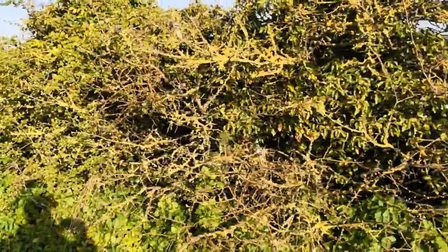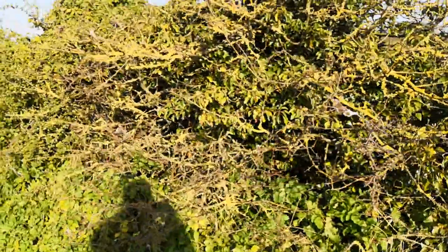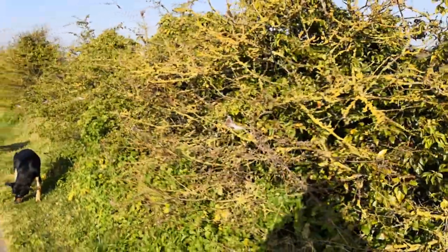If you have a look — I do my little blogs on my phone so it's quite hard to see — but there's quite a few in that tree.